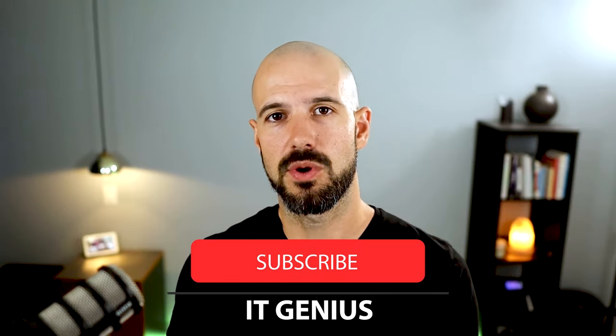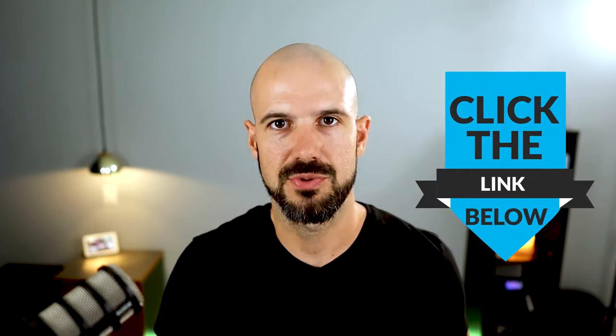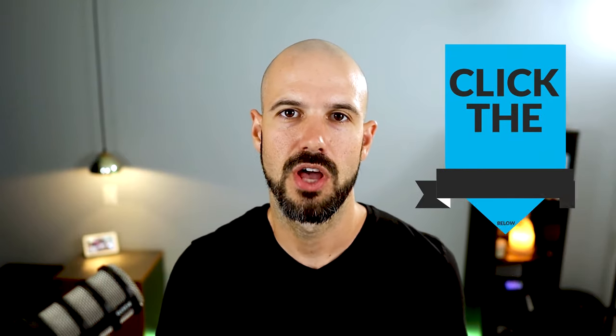Let me know in the comments if this has been useful for you and your business. If you have any questions, drop them right below this video and we'll do our best to answer them. Give us a thumbs up if you like the content, and if you want to see more like this, hit the subscribe button. If you're a business owner using Google Workspace in your business, we've got a great offer for you — just by transferring your billing to us, it doesn't cost you any extra, but you get a bunch of amazing perks from our team at IT Genius. Click the link below to transfer your account and get access to a free account check, an audit of your account, and professionally created training videos for you and your team.